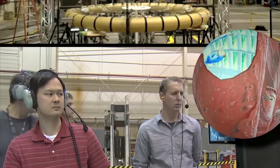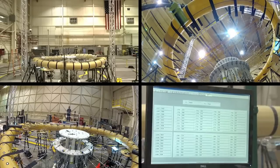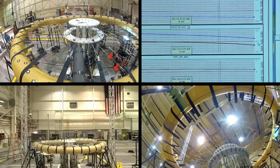I designed a test fixture to load each individual torus in compression, which allowed the designers to have a better understanding of the mechanical performance of the structure.